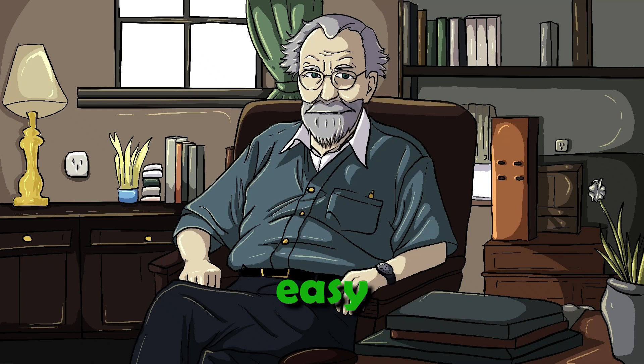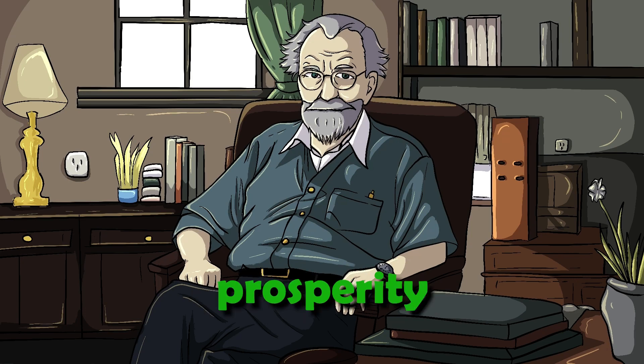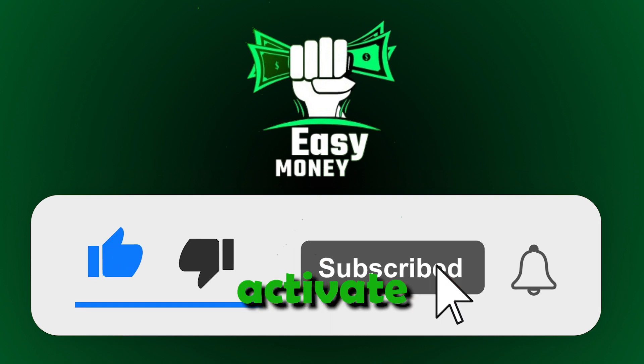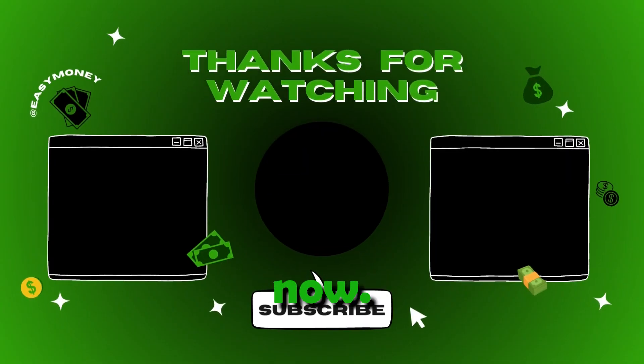In conclusion, Easy Money isn't just a channel — it's a guide to unlocking unconventional opportunities that promise financial rewards with minimal effort. From CAPTCHA solving platforms to automated business models, your journey to financial prosperity begins here. Subscribe to the Easy Money channel, hit the like button, and activate the notification bell to stay updated on the latest opportunities. Your path to financial freedom starts now. Are you ready to seize it? Thank you.